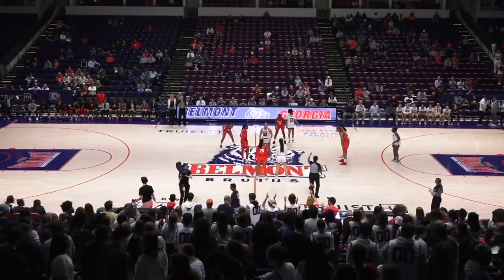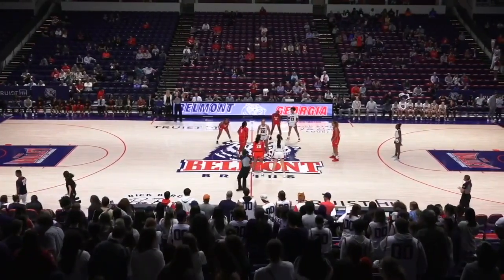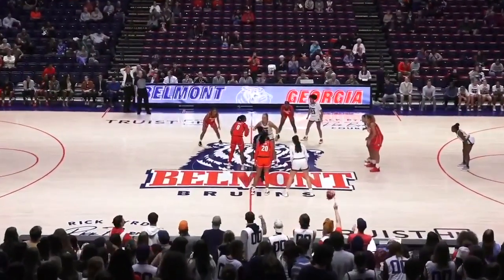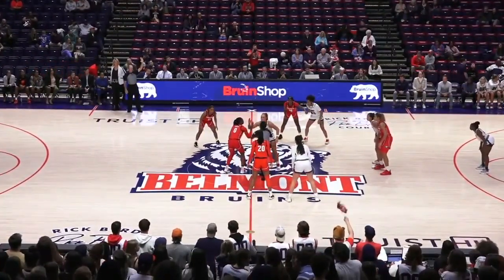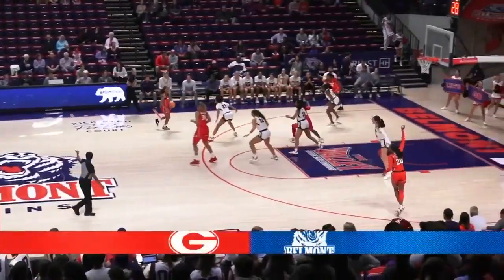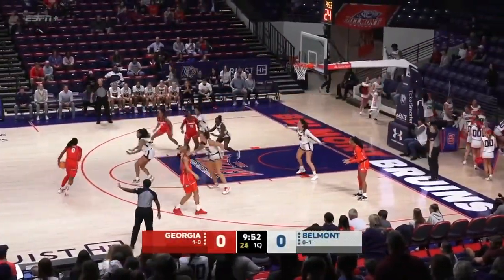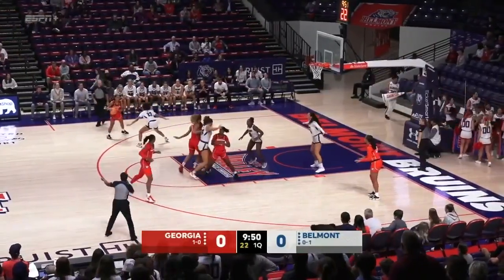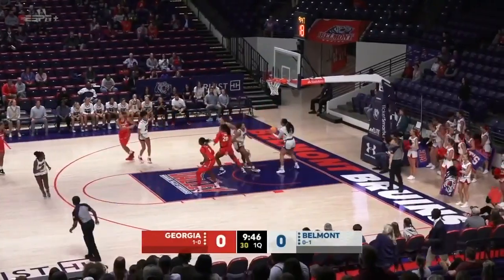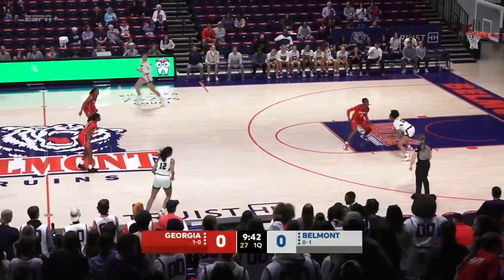The Bruins face off against Georgia. Tessa Miller will jump for Belmont against Zoesha Smith for Georgia, and Georgia controls the opening tip. We are underway in Nashville. There's Avinger, our player to watch, as she goes inside to Javin Nicholson. Turnaround jumper is good and Georgia takes the quick 2-0 lead.